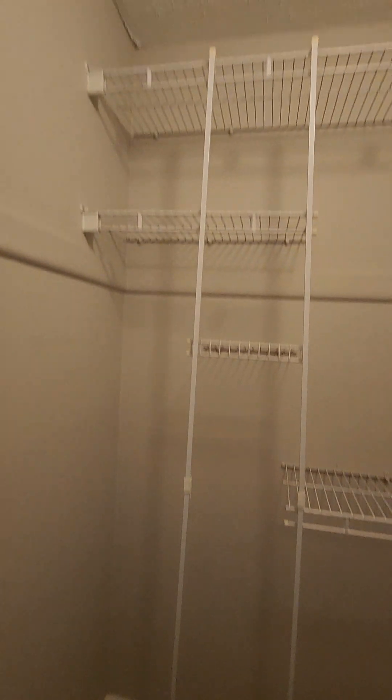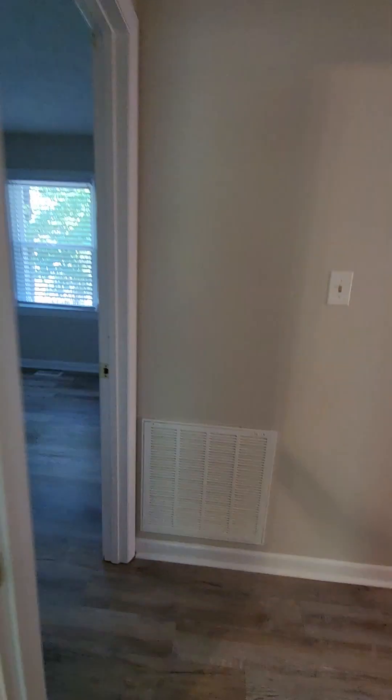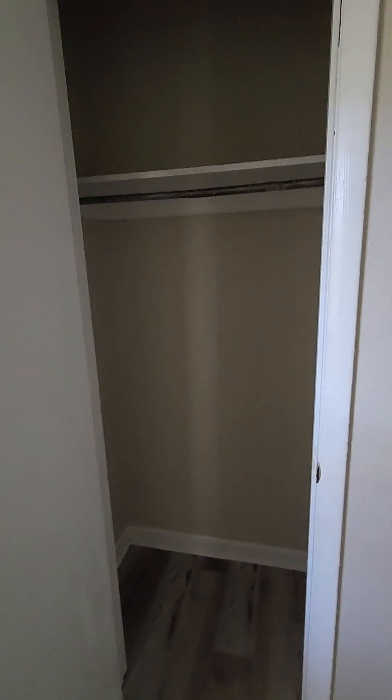Walk-in closet, walk-in closet — there is a light in here. And then here is the other bedroom, which again has no light fixture; going to work a floor lamp somewhere in here. But it does have closet number one and closet number two.